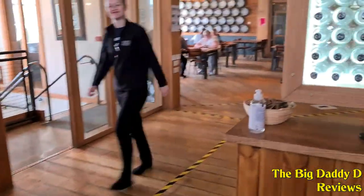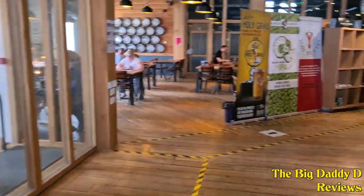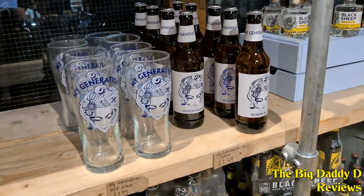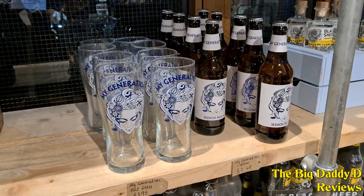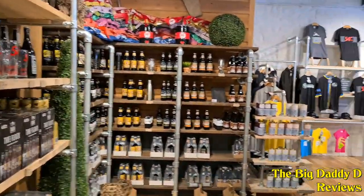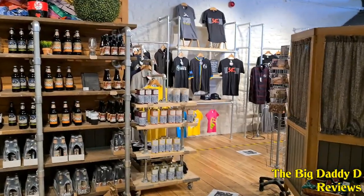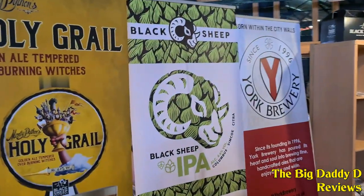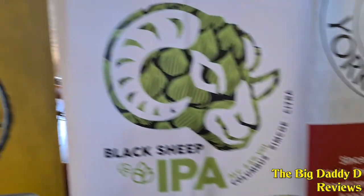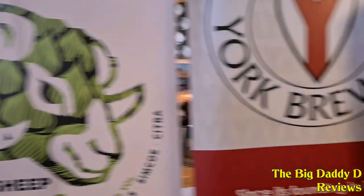Seeing himself as the black sheep of the family, the name stuck and the Black Sheep Brewery was born. While Theakston has continued to be a more traditional brewery, Black Sheep has gone for a more modern model with a far more varied selection of beer types and hops used. All bottled beers are suitable for vegetarians and vegans, and they've even done collaborative beers for Emmerdale and Monty Python's Flying Circus.